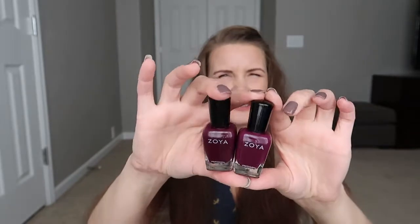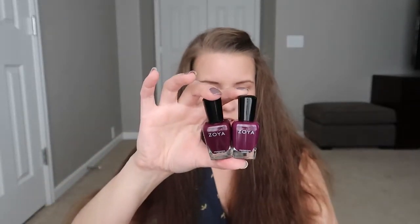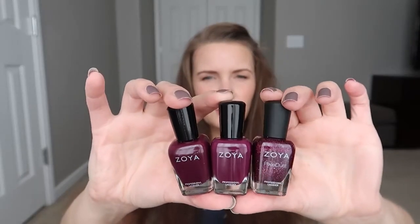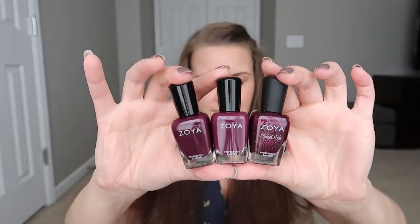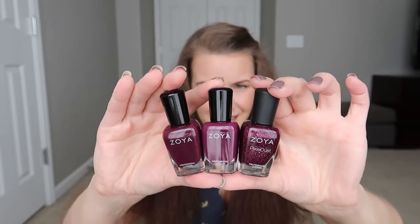Tara I have not worn yet — you can see it's just a little bit lighter purple. So I picked up Anja for that ombre purpose, and Tara as well. These are very similar in purple tone to Lorna, the Pixie Dust I showed earlier. So Lorna, then Tara in the middle, and then Anja on the end.